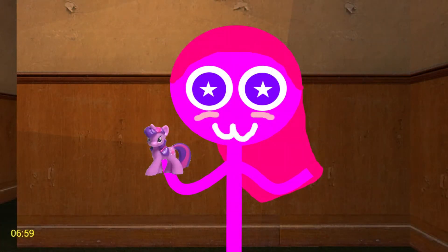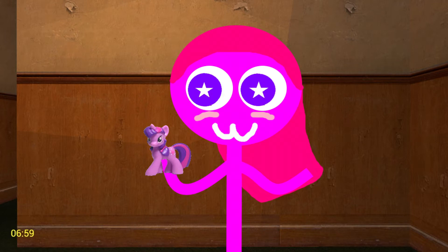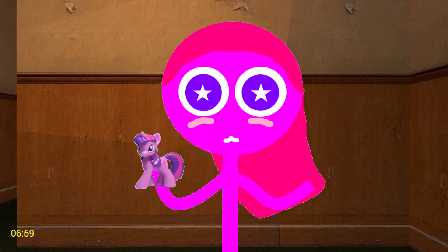Howdy everyone! Hezbro down here, and this is my friend Twilight Sparkle. Unfortunately Twilight Sparkle can't greet us, because she's a figurine. Anyways!